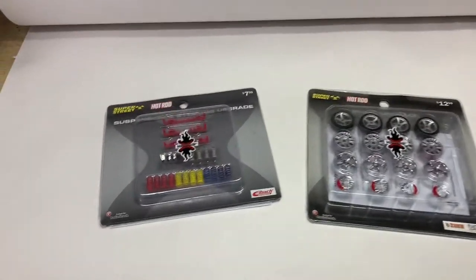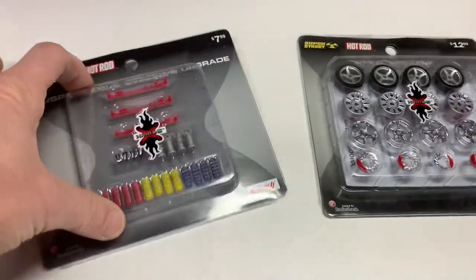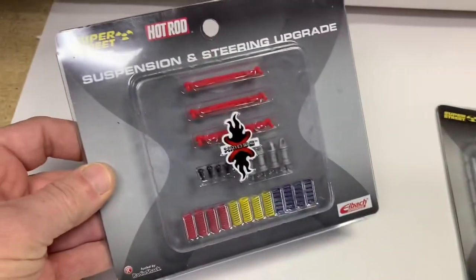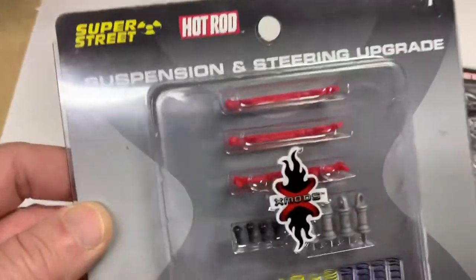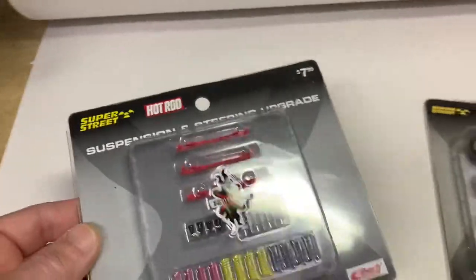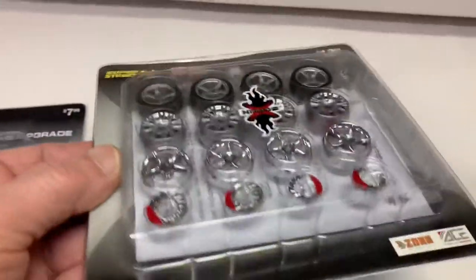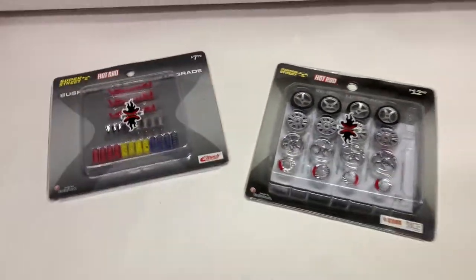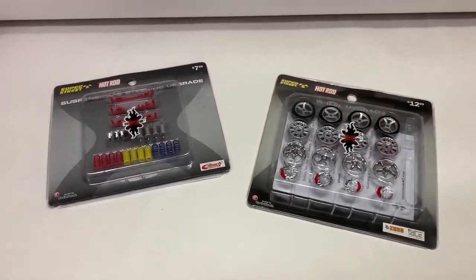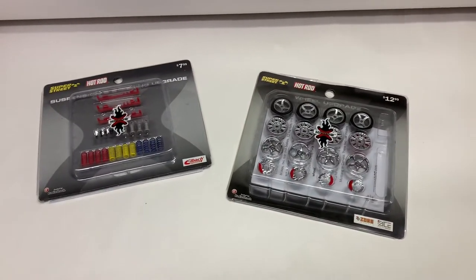This is a pair of XMods remote control car upgrade kits, sold to the same customer. This suspension steering upgrade was listed for $20, and this wheel upgrade sold for $12 — $32 total. Just some stuff I found in a box along with a bunch of other remote control hobby items.